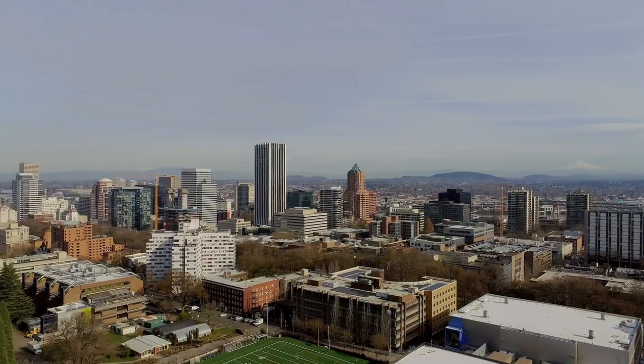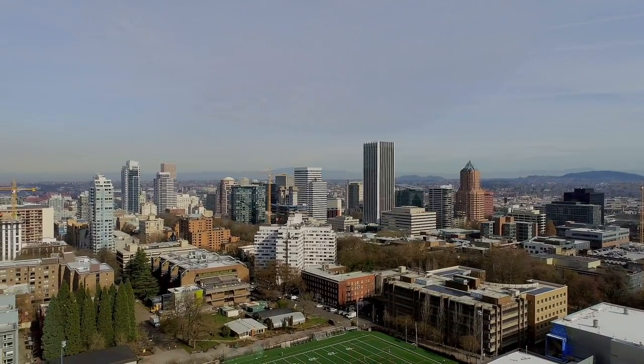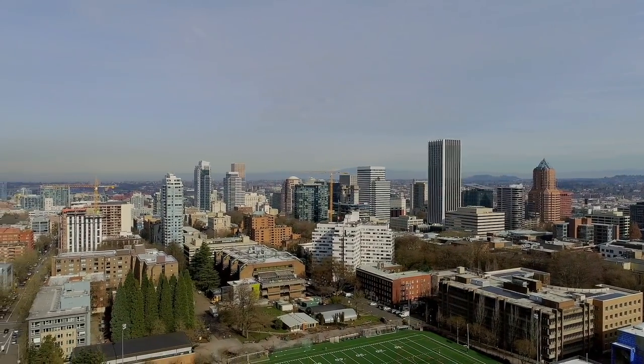From the ground floor, you're but a 15 minute walk from Portland Art Museum, Portland State University and the Keller Auditorium.